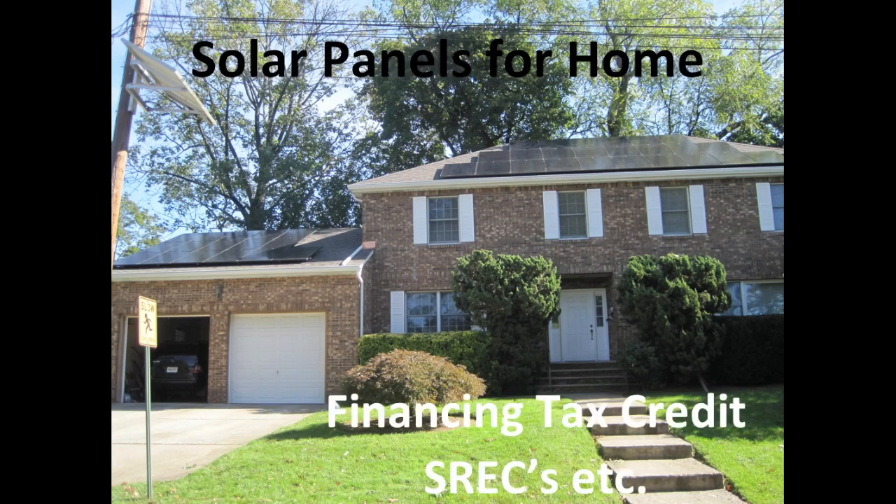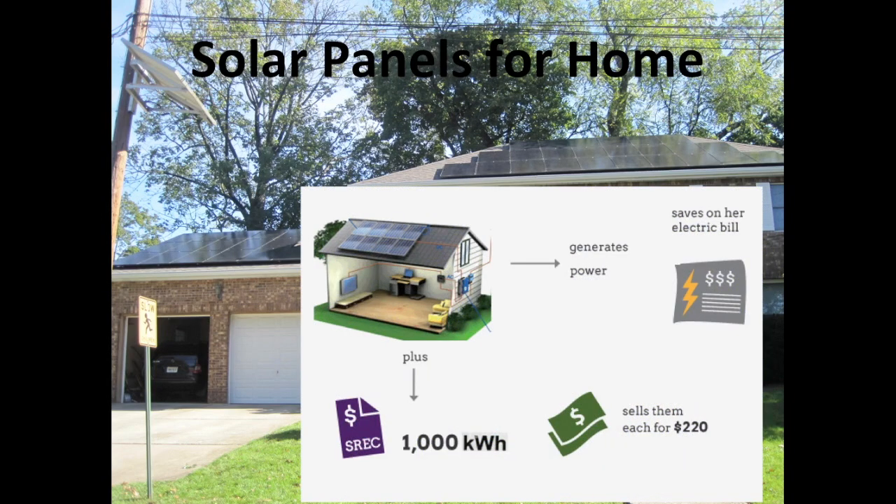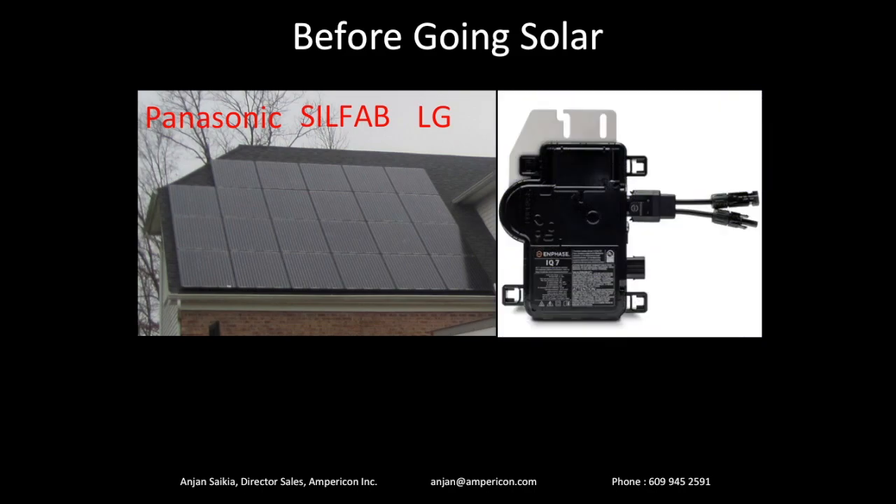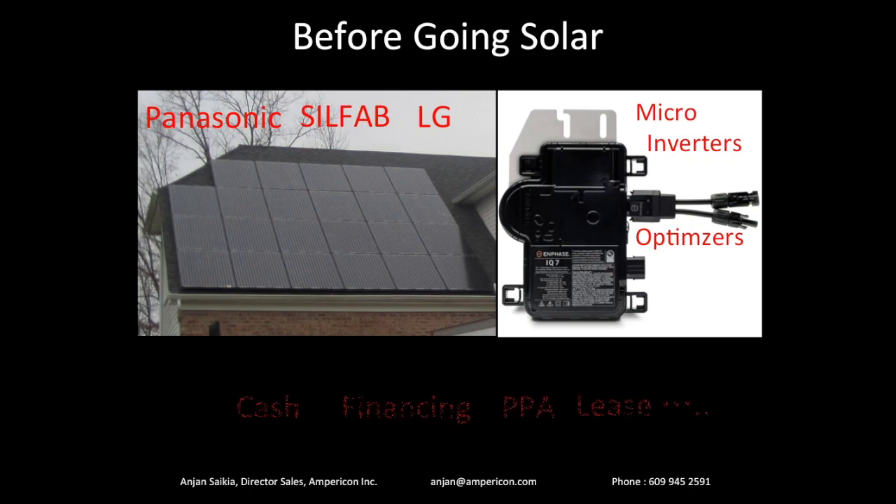This is a video we are making in collaboration with mysolarhome.us for new homeowners who are planning to go solar. We're going to be talking today about the financial benefits of solar — things like SRECs, tax credits, etc. We'll then calculate the number of panels you need, compare different kinds of solar panels and inverters, and finally see the pros and cons of different ways of going solar: cash, financing, lease, PPA, etc.